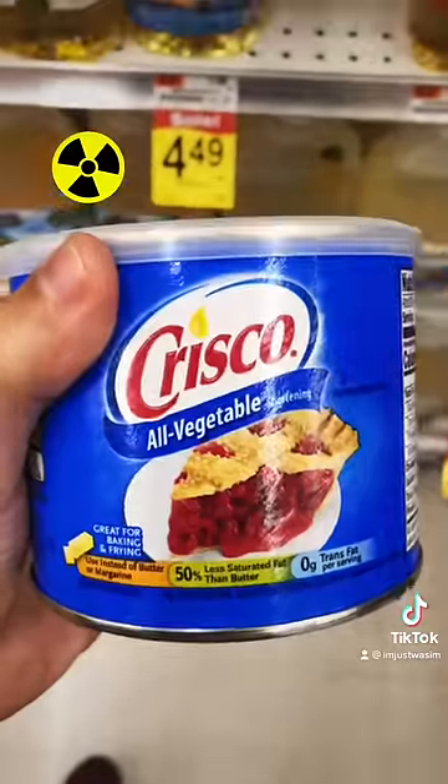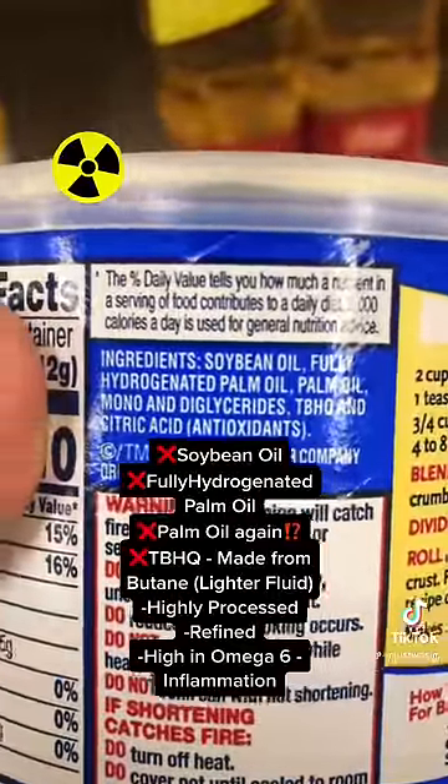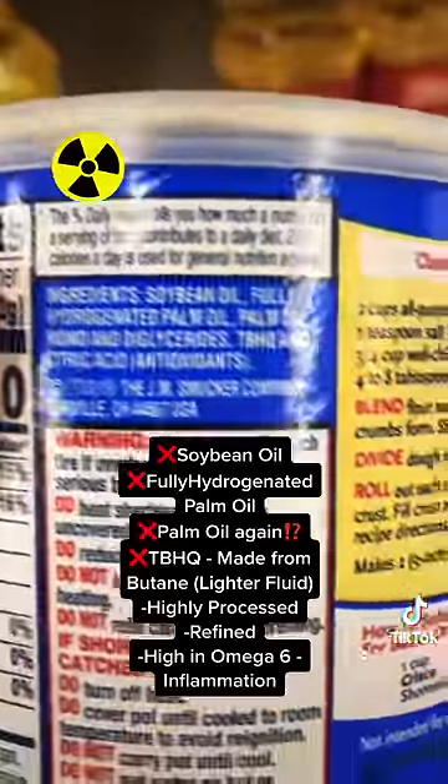Here's the very popular Crisco. The ingredients include soybean oil, fully hydrogenated palm oil (which is extremely refined), palm oil again, and TBHQ. This is not good.